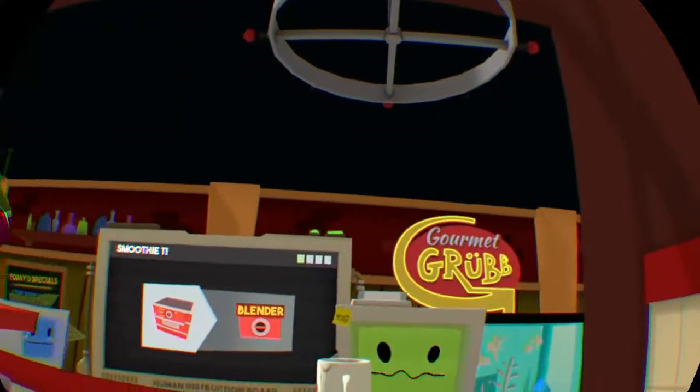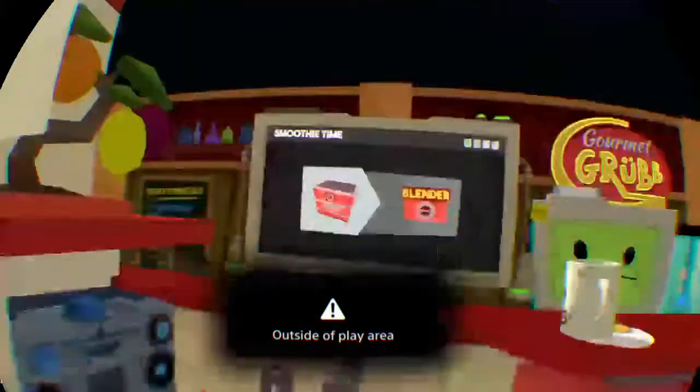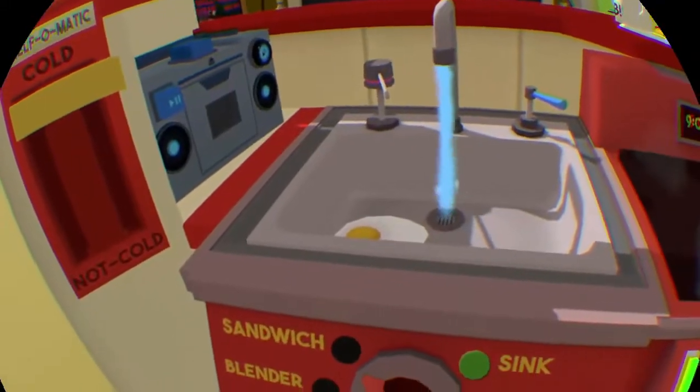The smoothie is one of the most efficient forms of human food. Simply take some of your inefficient solid food and put it through the blender.